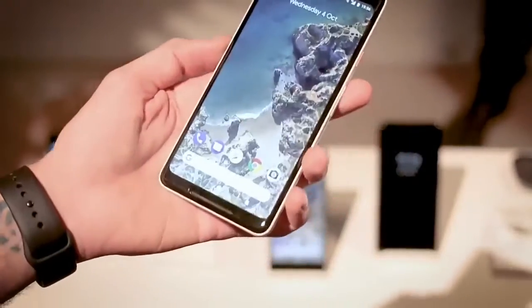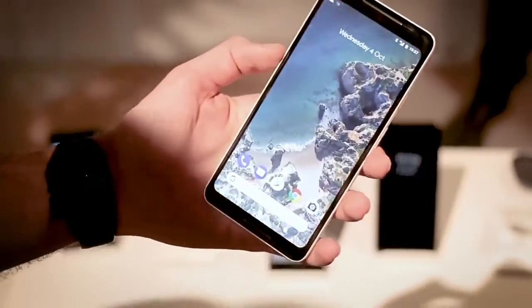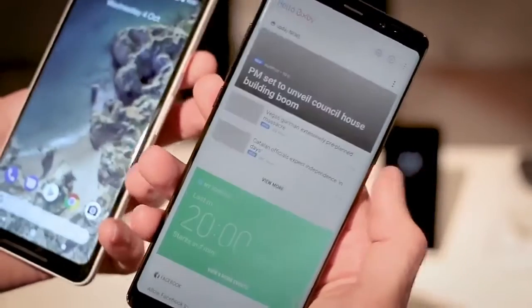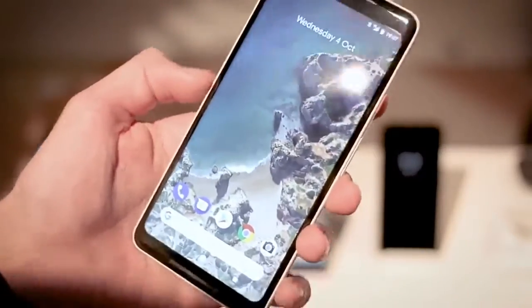As far as the power under the hood goes, you have a Snapdragon 835 across both, 4GB of RAM on the Pixel versus 6GB of RAM on the Samsung Galaxy Note 8. You've also got a Bixby button to take advantage of the onboard assistant. We've seen a little bit of Bixby, and a lot more of Google Assistant. If you squeeze the Pixel 2 XL, that will activate Google Assistant — so that's a pretty sweet deal.